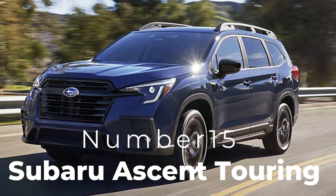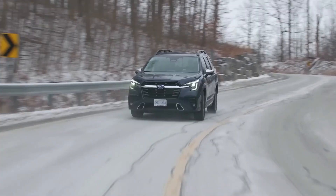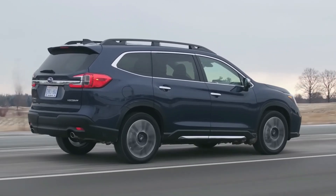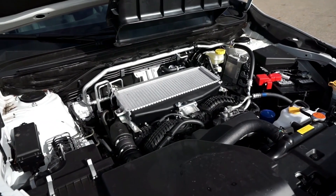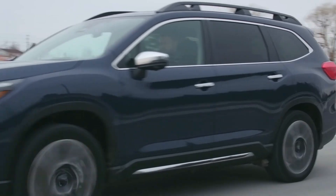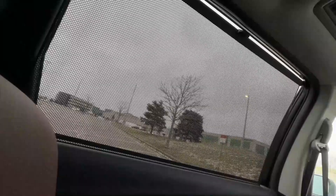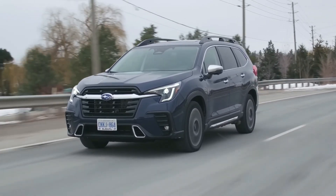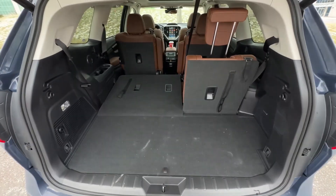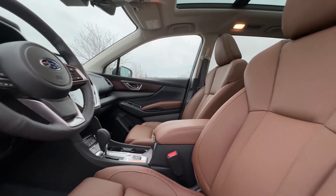Number fifteen: Subaru Ascent Touring. Lastly, we have the Subaru Ascent Touring, an excellent choice for families needing three-row seating without sacrificing luxury. Equipped with Subaru's symmetrical all-wheel drive and a 2.4-liter turbocharged engine, the Ascent Touring provides solid performance and traction in all weather conditions. The interior is spacious, with leather-trimmed seats, a panoramic sunroof, and an 8-inch touchscreen with built-in navigation. Subaru's EyeSight suite of safety features includes adaptive cruise control, lane-keeping assist, and automatic pre-collision braking, making it a safe, luxurious choice under $50,000.